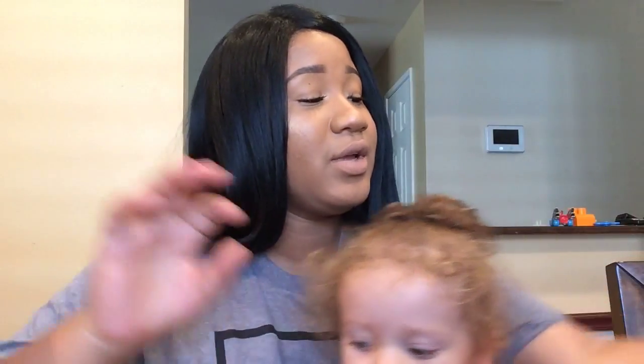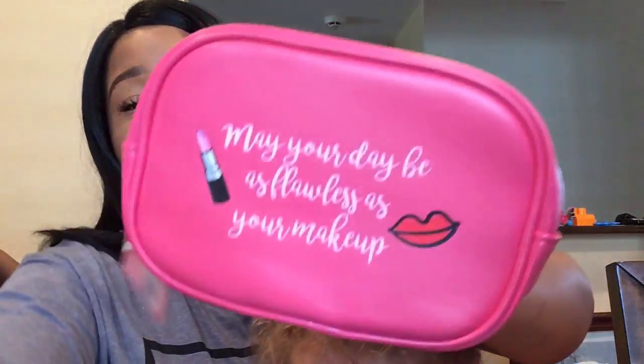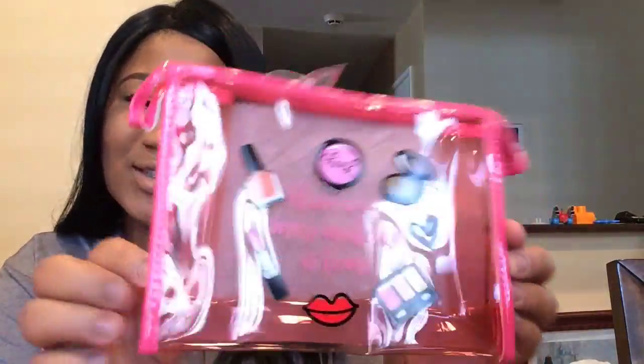I went crazy with my birthday makeup shopping! I got this cute makeup bag that says 'May your day be as flawless as your makeup' - it was $5 and 50% of proceeds go to a cancer charity. I also got another one for $5 - this one is a clear makeup case that says 'I have way more makeup at home.' I had to have it!